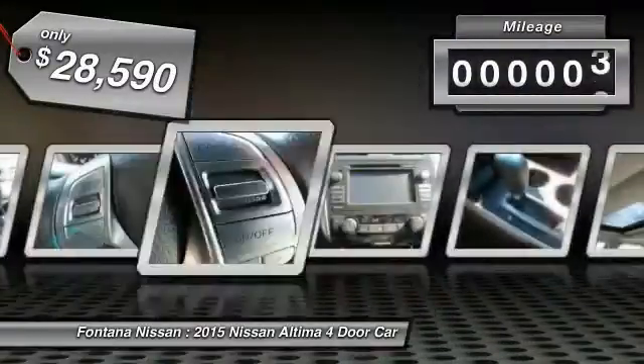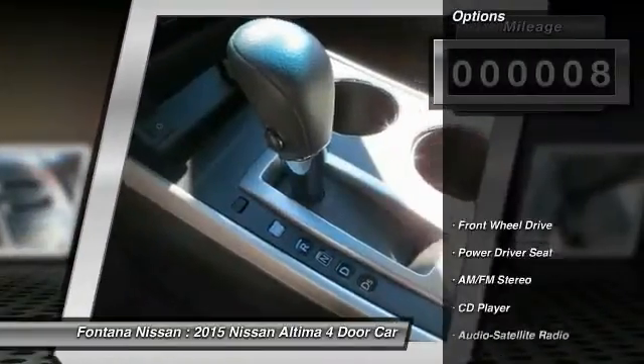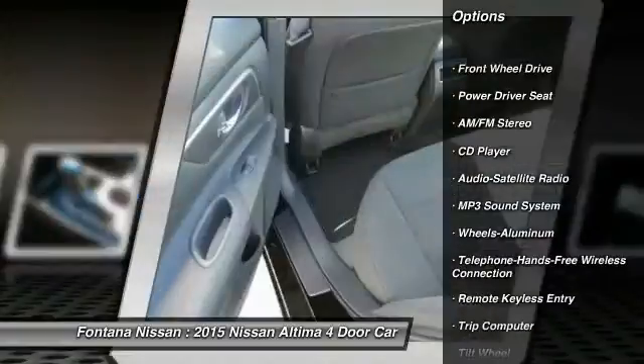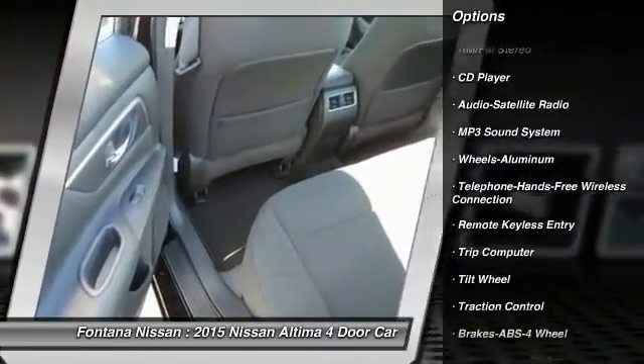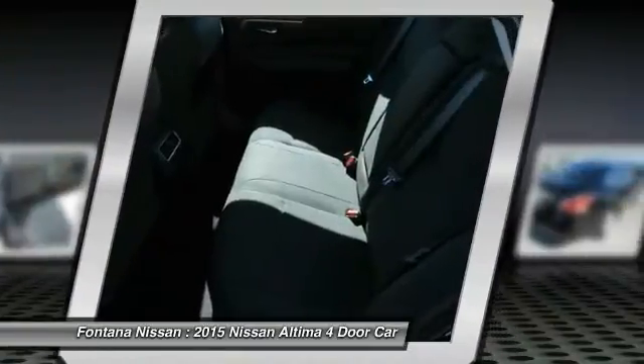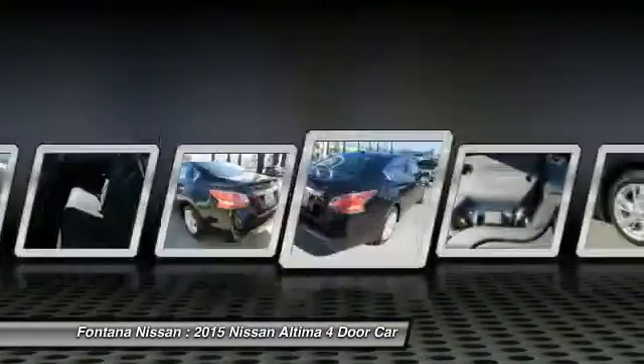This vehicle has less than 100 miles. Here are some of this vehicle's great options: traction control, anti-lock braking system, Bluetooth wireless data link for hands-free phone, air conditioning front, power steering, cruise control, aluminum wheels, AM FM stereo radio, FWD, climate control automatic.